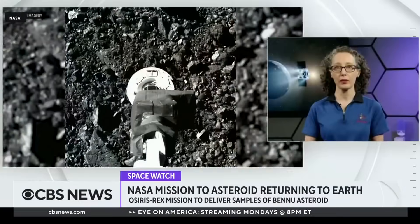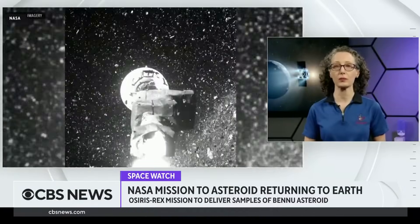Absolutely. Asteroids are small rocky bodies. They're essentially the leftover remnants from when the solar system formed. And because they are pristine examples of planetary building blocks, we want to study them because they're going to tell us a lot about how the Earth and all the planets in our solar system were formed.